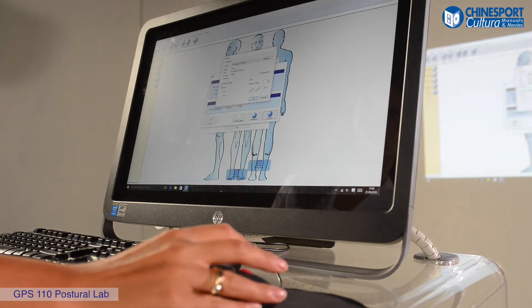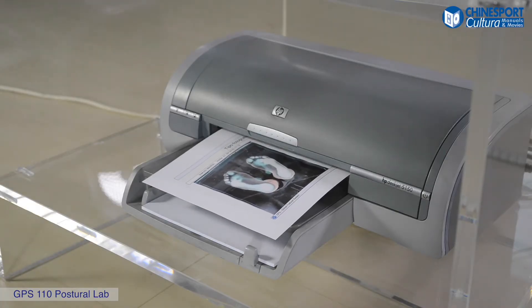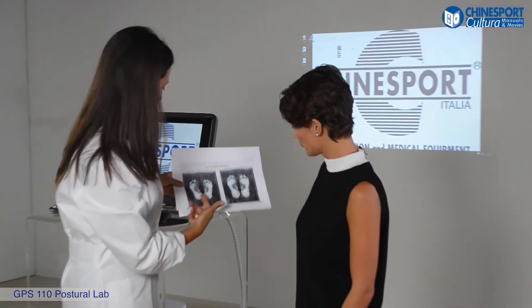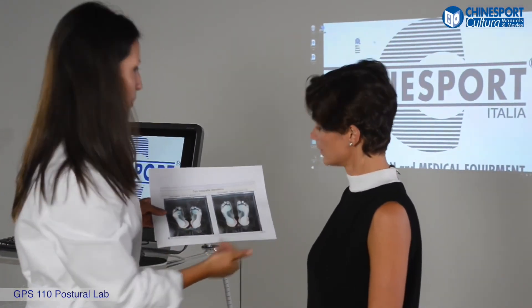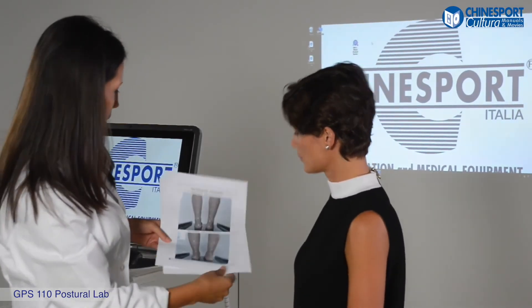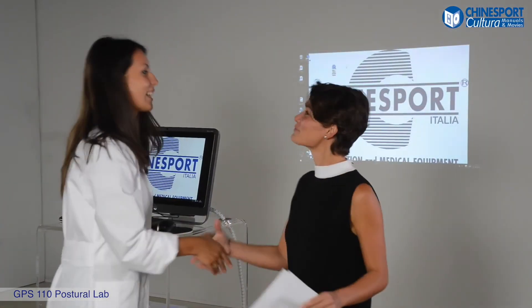By the end of the visit, it is possible to print the report of the pictures, which can be handed over to the patient to keep him or her informed about his or her progress. The visit with the GPS 110 Postural Lab takes about 2 minutes.